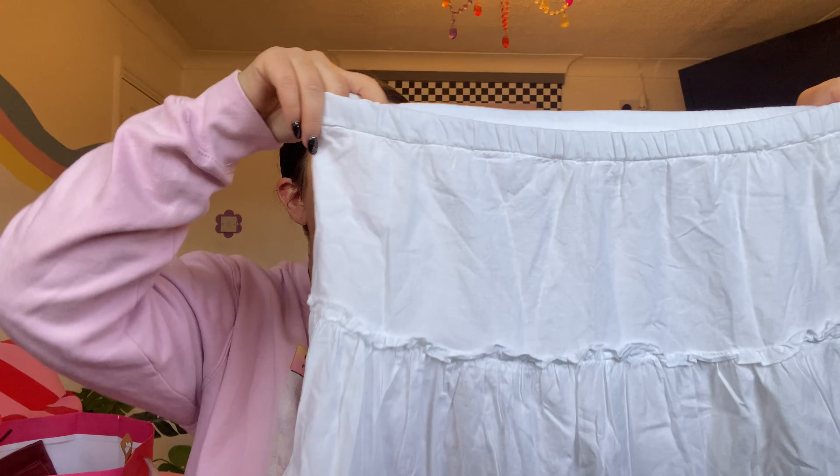Mum and dad got me some bits off my vintage wishlist. One of which is a white tiered maxi skirt. I do have a white maxi skirt already but she's just a bit too big — when I was wearing her on holiday she kept falling down. So I'm really excited to have another one; this was originally Topshop. I haven't tried any of this stuff on yet so I hope it fits.